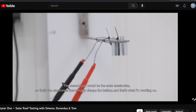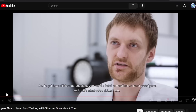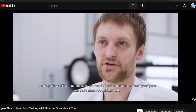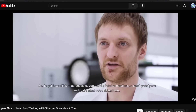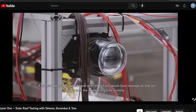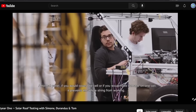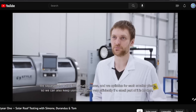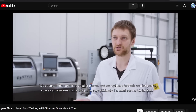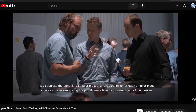Here you can see Sono doing the ball drop test, just like we saw in the Aptera video. They talk about all the simulations they're doing, and how even if a small piece of their panel breaks, the rest of the panel will still function. These are all things Aptera is going to do too, so they are sort of reinventing the wheel.